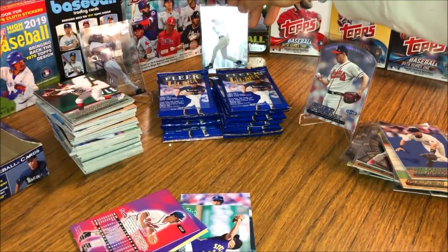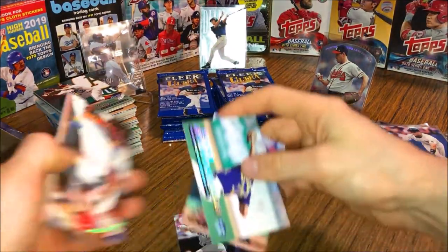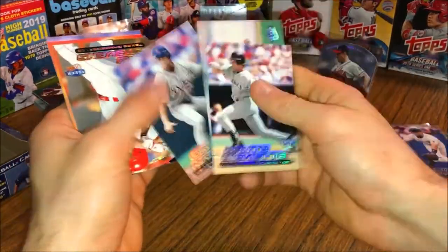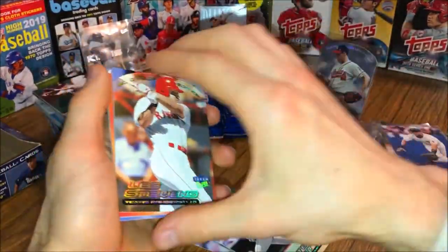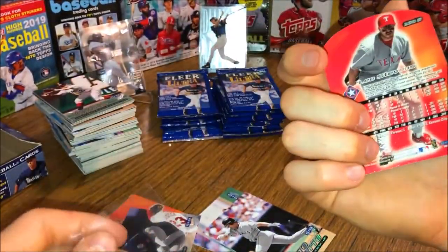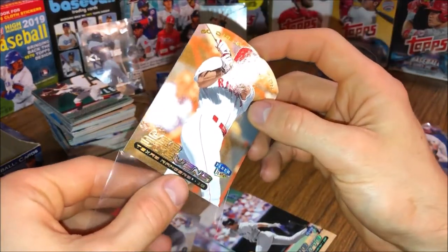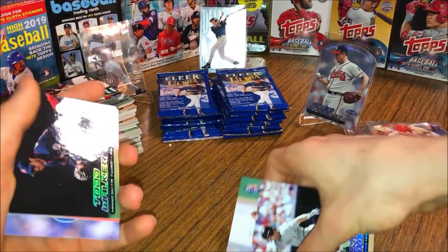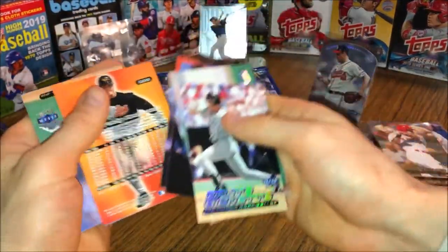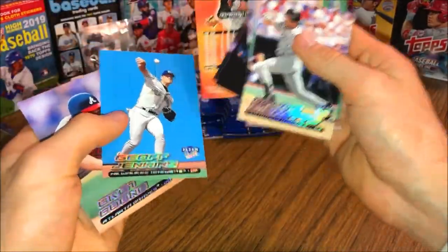I'll put the A-Rod up in the back — he's reflecting a lot of light. Gold Medallion Lee Stevens — that one turned out real well, barely any damage. Todd Walker, Chris Benson, Brady Anderson, Brett Boone, Jeff Jenkins.